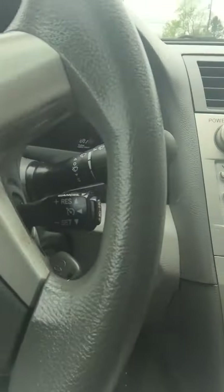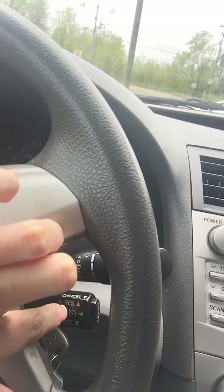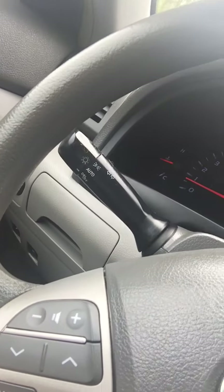Sunglass holder, mirror on the visor, cruise control, and volume controls on the steering wheel.